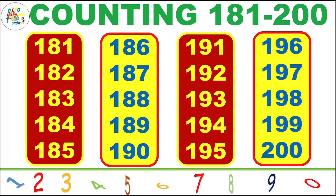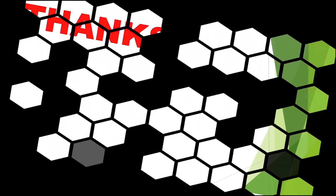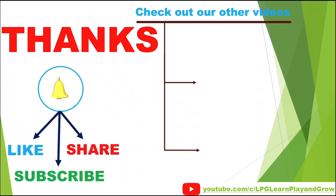Clap please. To learn, must repeat the video. To stay connected for more videos, please subscribe the channel and press the bell icon and share the videos with your friends, family and colleagues. Check out our other videos. Love you. Bye-bye. Take care.